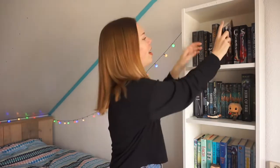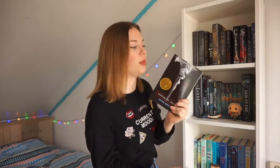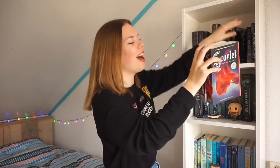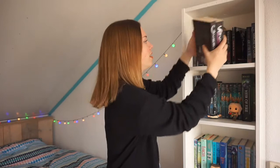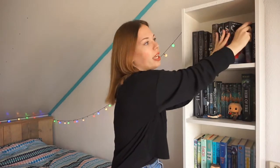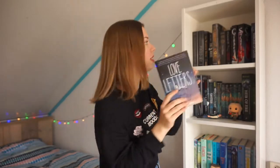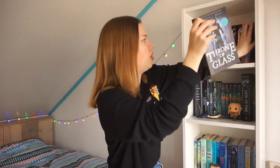The next book is Slammed by Colleen Hoover, the first book in what I think is a trilogy. Then I have Looking for Alaska by John Green — to be honest I'm not the biggest John Green fan. Then I have the first and second books in the Lunar Chronicles: Cinder and Scarlet by Marissa Meyer. I've read Cinder and liked it, but I still need to continue the series. Then I have Love Letters to the Dead by Ava Dellaira, and the last book on this shelf is Throne of Glass by Sarah J. Maas.